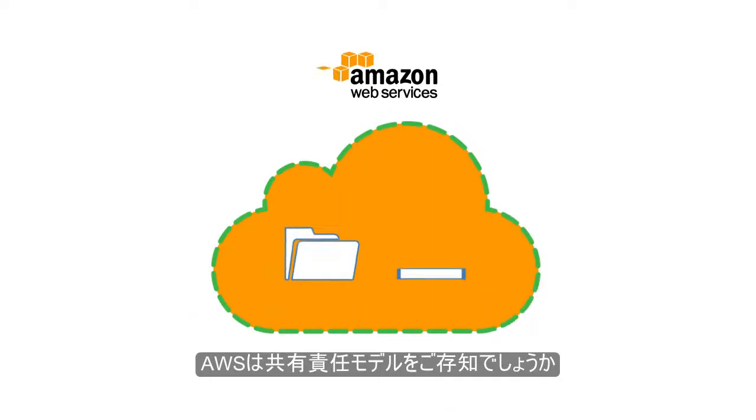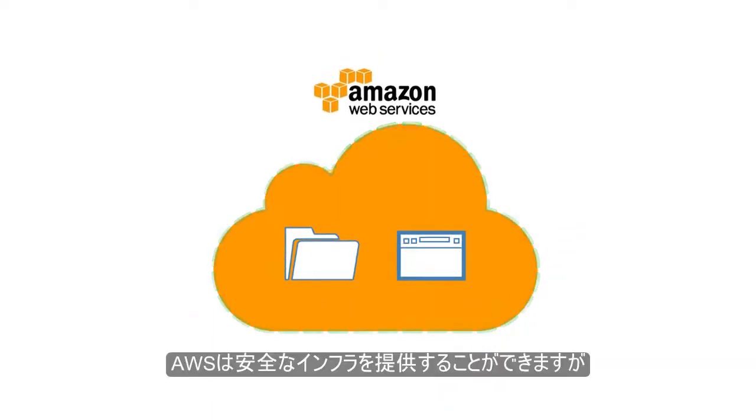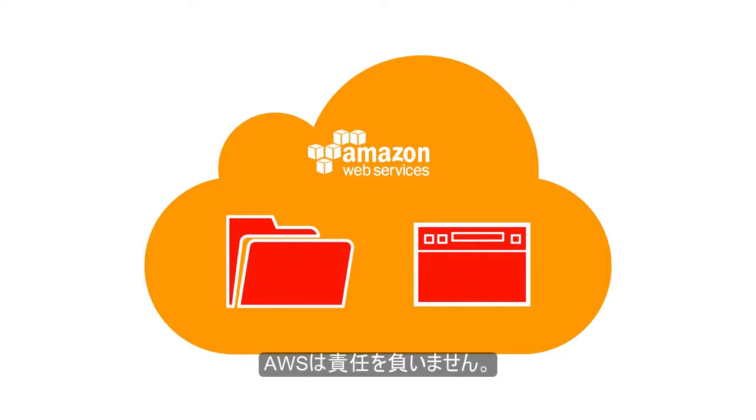AWS operates using a shared security model. This means that the infrastructure is secure. But unfortunately, AWS won't protect your critical business applications or data against attacks, risks, breaches, and leakage.